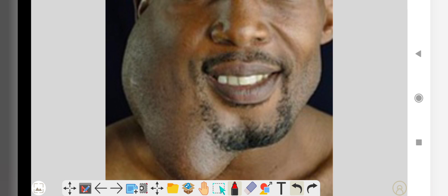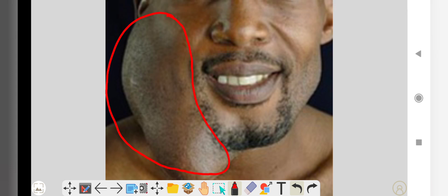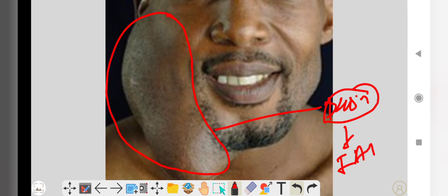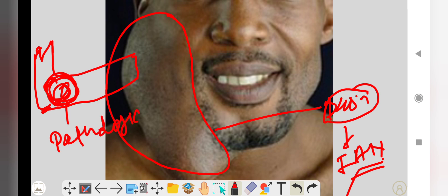This picture shows ameloblastoma involving a large area of the right side of the face, mostly found in the ramus and third molar area. There is discomfort and asymmetry of the face. Sometimes there is pain if the ameloblastoma impinges on the inferior alveolar nerve. If there is thinning of the lower border or angle of the mandible due to a large lesion, it can lead to pathological fracture of the mandible.